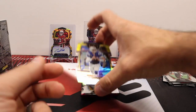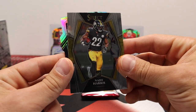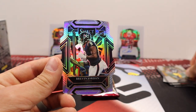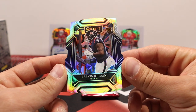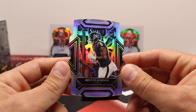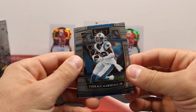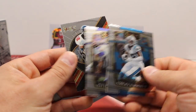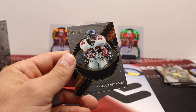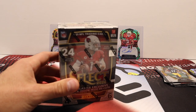Carson Wentz, green and yellow. Najee Harris rookie, and here's our silver die cut which is Brevin Jordan. The die cuts are goofy - they just feel like they're randomly cutting, but it looks good. Final pack here for box number one - we got shorted a card. Matt Stafford and Jamal Anderson Hidden Talents. Yeah, we got shorted a card in that pack. Counting is hard - let's move on to box number two.